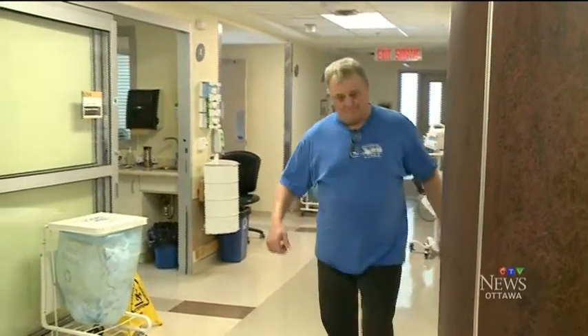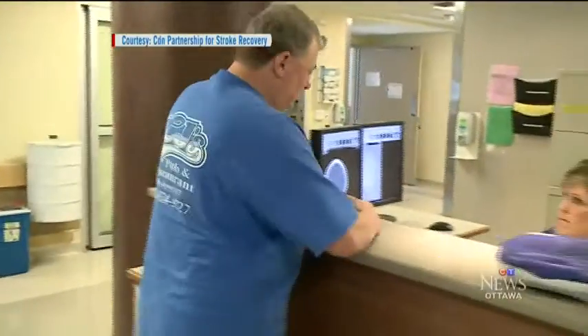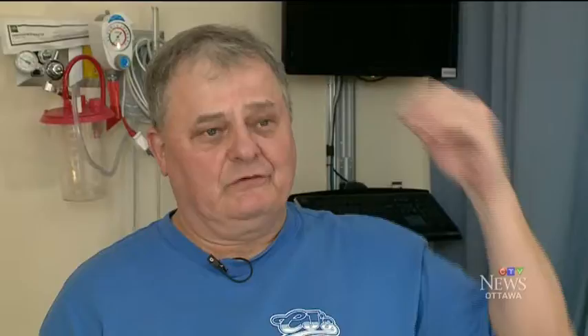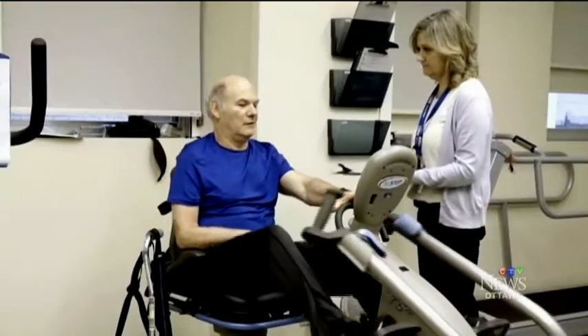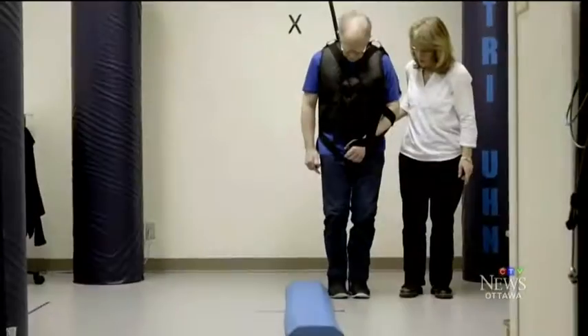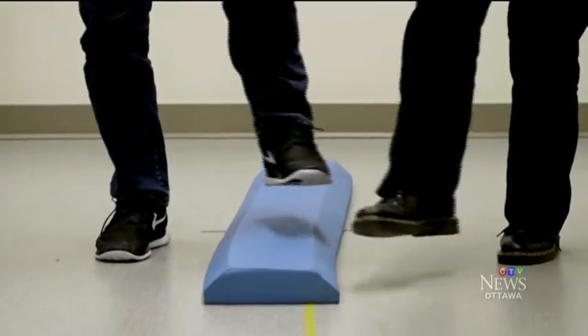Norbert Frank still has the lingering effects of a stroke that hit him a little over two years ago. He described the sensation as sharp, like a flame — just a hot flash type thing, and then it was gone. Every nine minutes, someone in Canada will experience that same sensation. A stroke can kill or leave patients unable to walk, swallow, or speak.